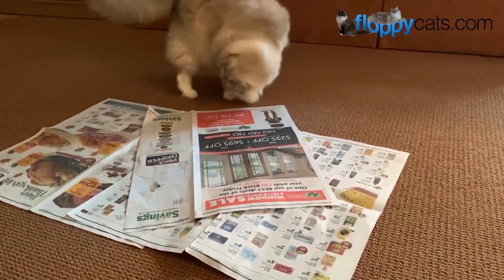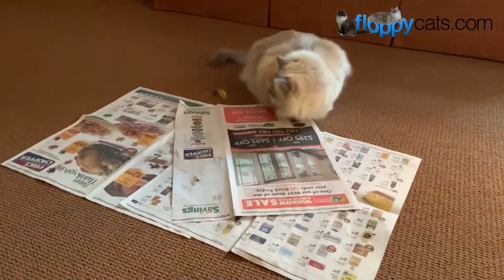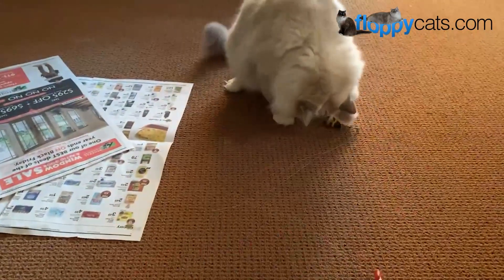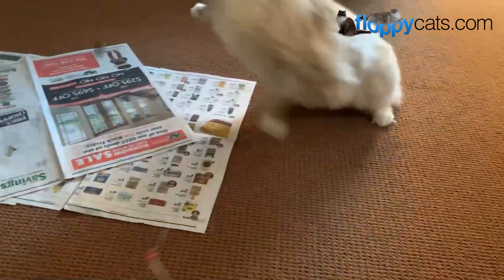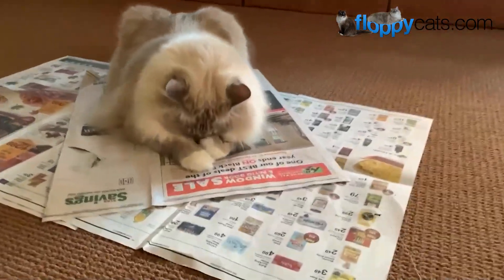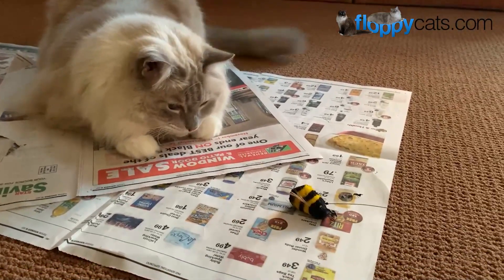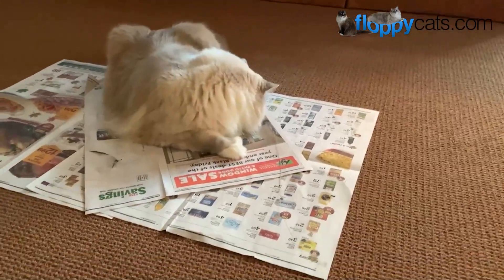That wraps it up for our final product review video for Go Cat's Bee wand toy. Let me know what questions or concerns you have in the comments below. I'll include a link to where you can buy this product online — it's Da Bee, D-A-B-E-E, two words. If you have the Bee or another Go Cat product that your cat adores, please include that in the comments so other cat parents can benefit. Thank you so much for watching, and we'll see you next time.